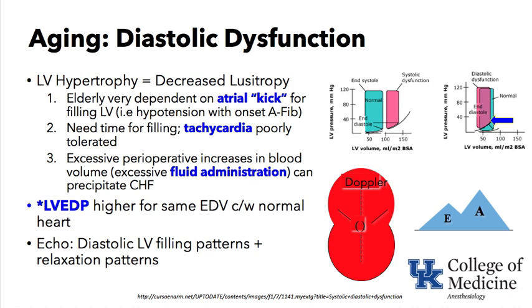If an elderly patient suddenly goes into atrial fibrillation, losing that atrial kick can make them hypotensive. They need time for filling, and tachycardia is poorly tolerated — as heart rate speeds up there is less time for LV filling, causing hypotension. Excessive fluid administration in the perioperative period can precipitate heart failure in these patients who are already operating at high pressures inside the left ventricle.